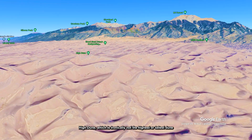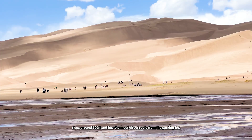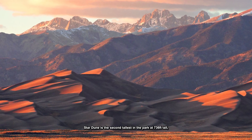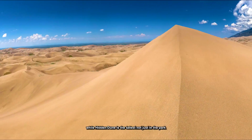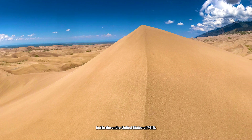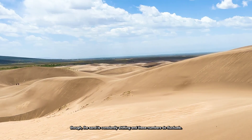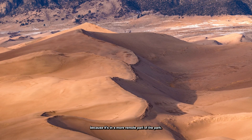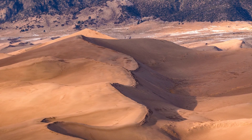High Dune, which is ironically not the highest or tallest dune in the park, rises around 700 feet and has the most direct route from the parking lot. Star Dune is the second tallest in the park at 736 feet tall, while Hidden Dune is the tallest not just in the park but in the entire United States at 741 feet, though the sand is constantly shifting and these numbers do fluctuate. Hidden Dune got its name because it's in a more remote part of the park that's hard to see even from the top of the first row of dunes.